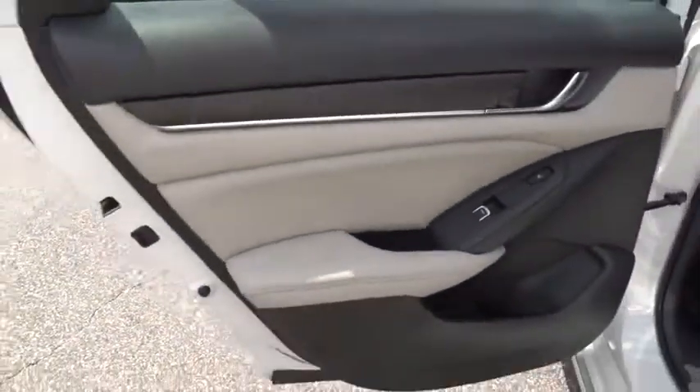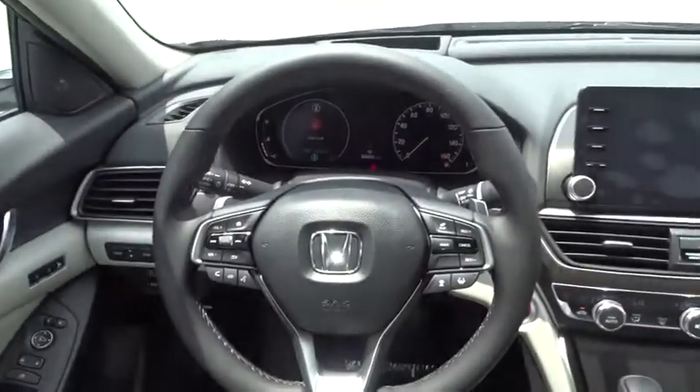Leather wrapped steering wheel, power steering, adjustable steering wheel, cruise control, keyless start, auto dimming rear view mirror, floor mats, four wheel disc brakes.